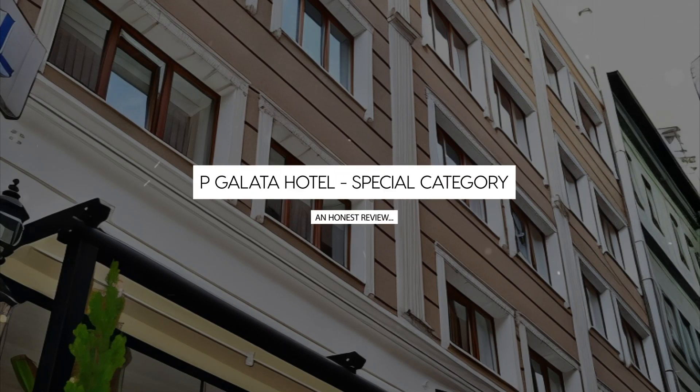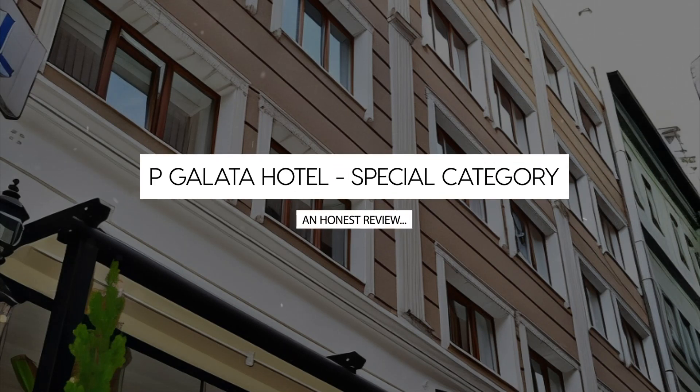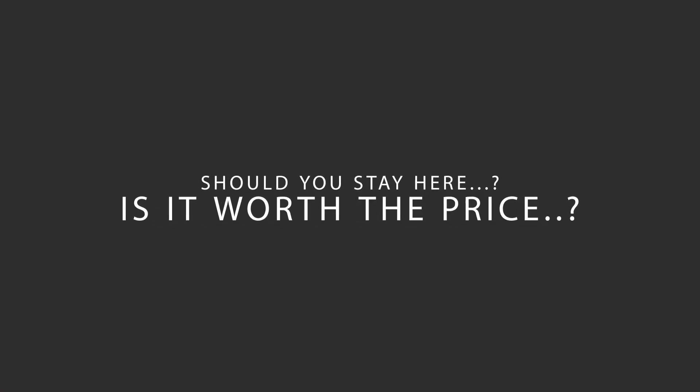Today, we're diving deep into a review of P. Galata Hotel, Special Category, located in Beoglu, Istanbul. Let's find out if this hotel lives up to its reputation and if you should stay there.